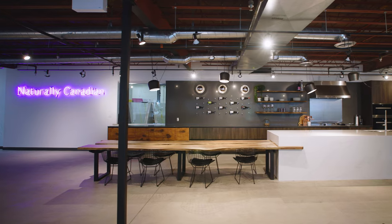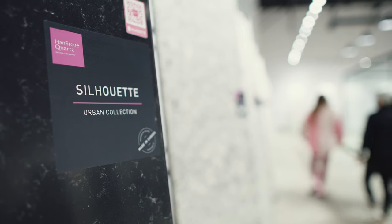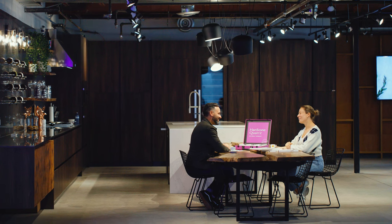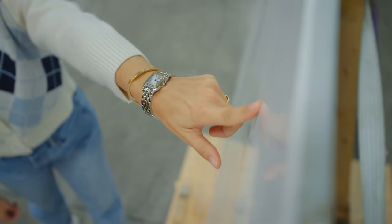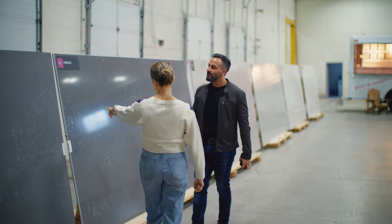Having a showroom like this — especially an award-winning showroom like the one we're in right now — helps our clients make the right choice and helps them visualise exactly what they are choosing for their project. We have many different sizes to look at, many different lighting conditions. Come to the showroom, be inspired, and see full slabs. You have to see how the vein maps all the way through it.